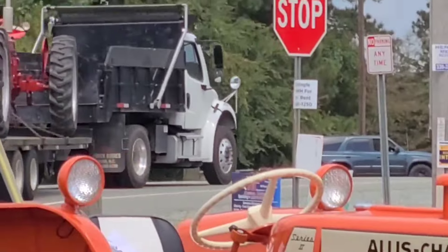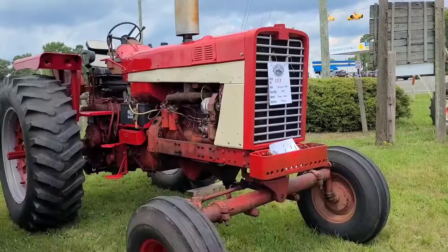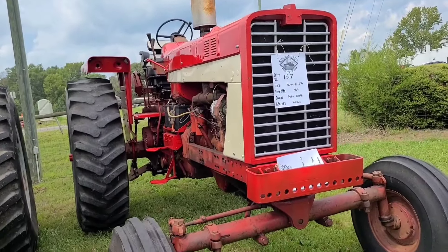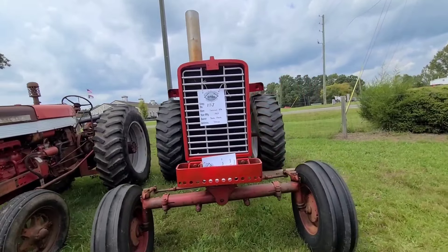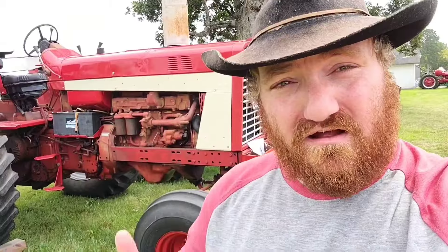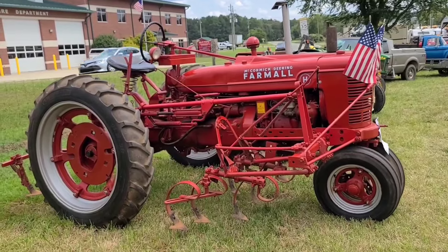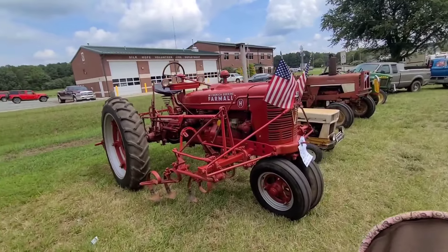A few tractors leaving on the truck. 856 - I never realized how big they were. That was a big tractor. It's a Farmall with 8-inch cultivators on it. Good looking tractor.